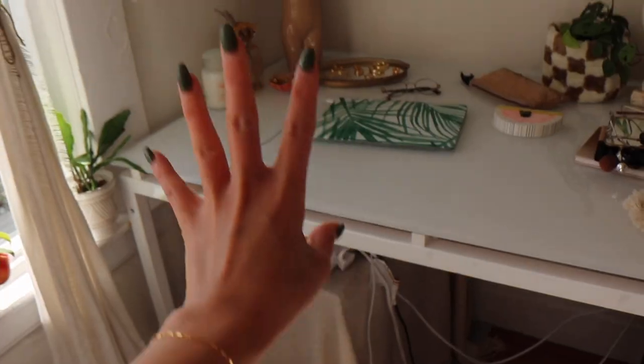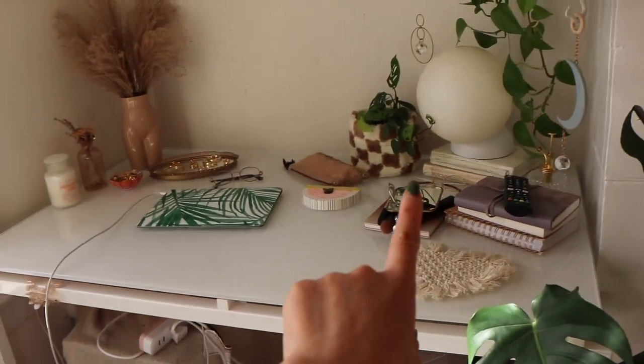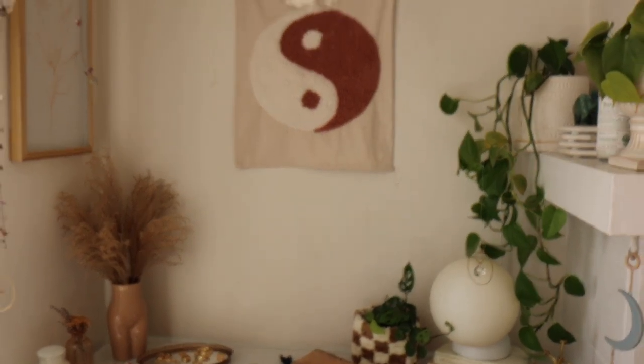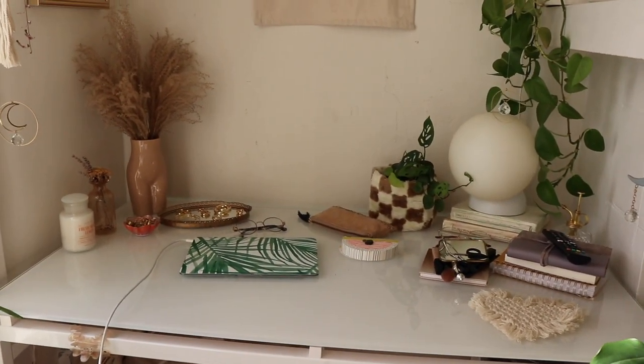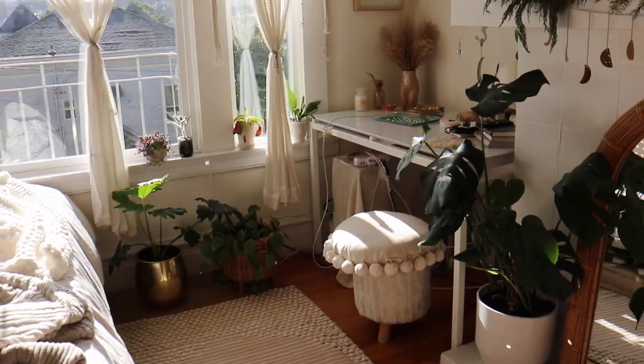I am currently looking for a great chair. Excuse the mess — I am going to do my makeup later. I was just journaling and doing a little bit of work on my computer. This is how it looks right now. I don't know what to do yet. I just got this lamp from Gantry and I just added a bunch of stuff that I already had. I'm looking for the perfect chair. I don't know what I'm going to do there yet, but yeah, that's the vibe.